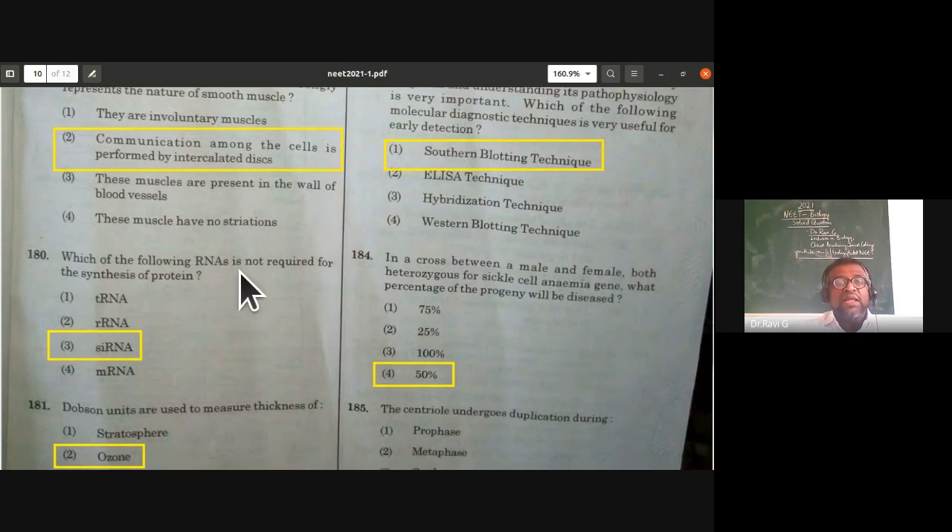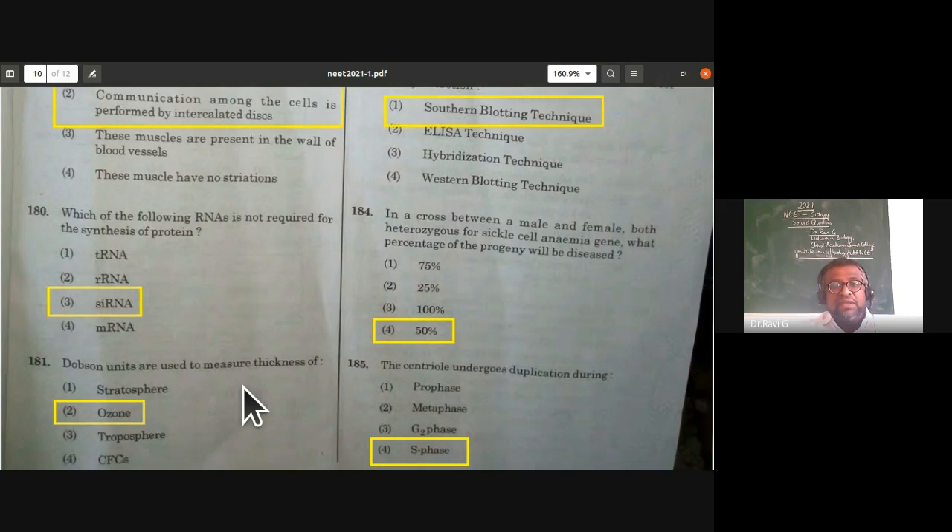Which RNA is not required for the synthesis of protein? mRNA, tRNA, and rRNA are all required, but siRNA is not required for protein synthesis (biological translation). This concept is from molecular basis of inheritance.